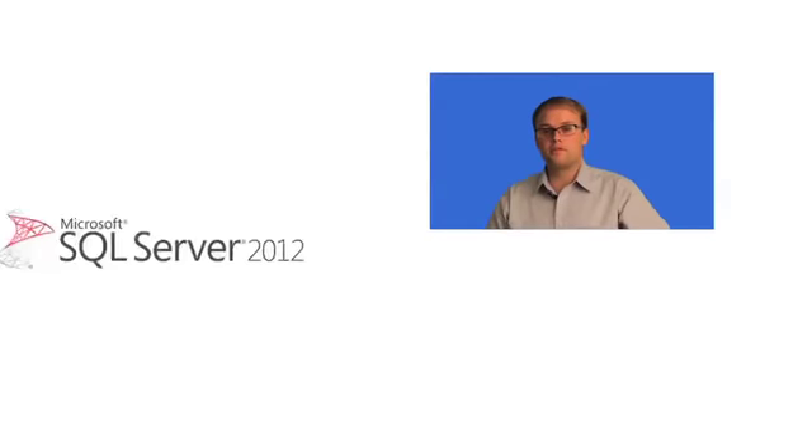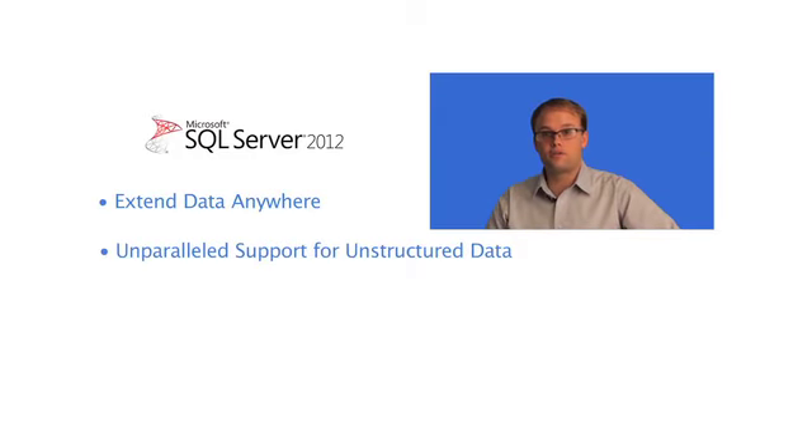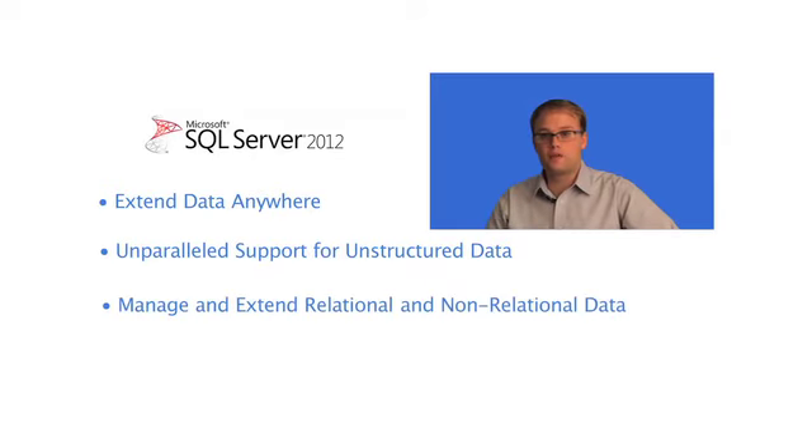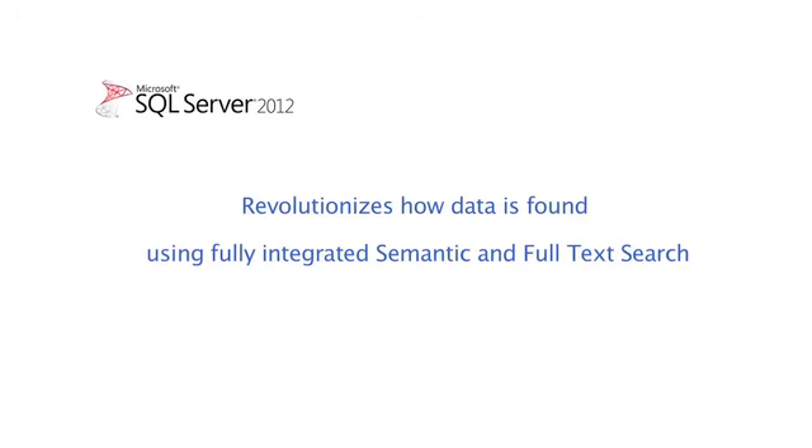Microsoft SQL Server 2012 gives you the ability to extend data anywhere and provides unparalleled support for unstructured data. You can manage and extend relational and non-relational data, including XML data, Windows files, and spatial information to new applications. SQL 2012 also revolutionizes how data is found using fully integrated semantic and full-text search.